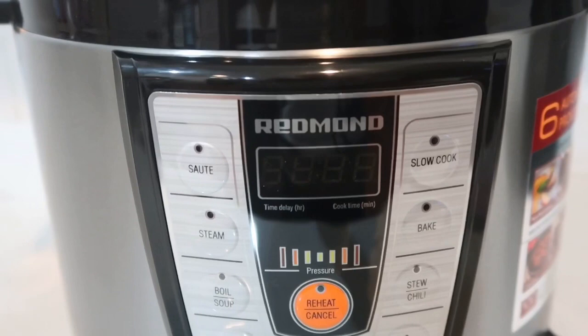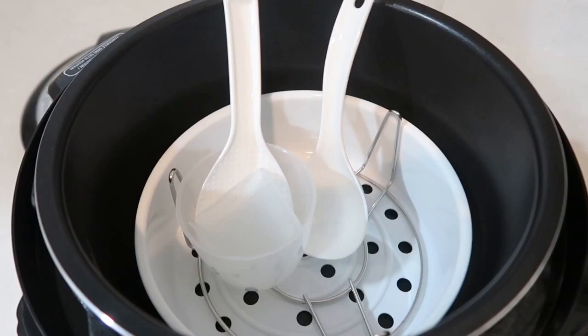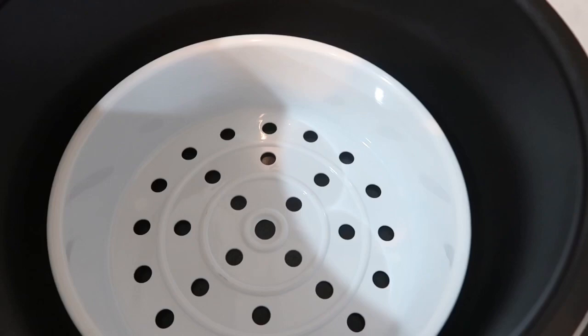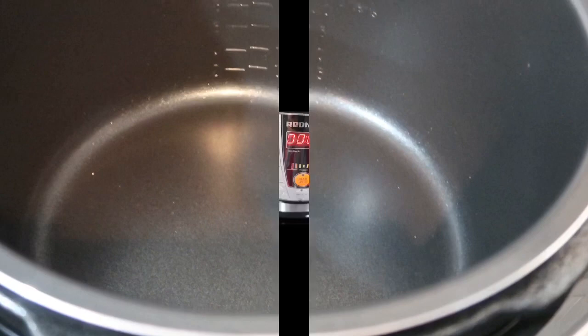So this is how the pressure cooker looks — it comes with a few different types of cooking options as you can see. The design is very beautiful and sleek. It comes with a few different cooking gadgets and also the cookbook that I mentioned earlier. The cooking bowl is ceramic with non-stick coating and has a capacity of 16 cups.